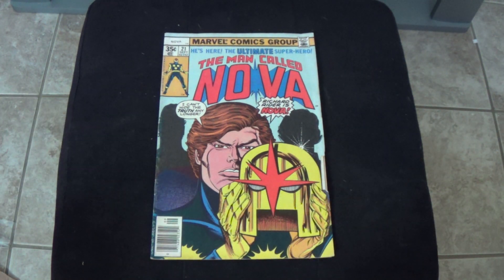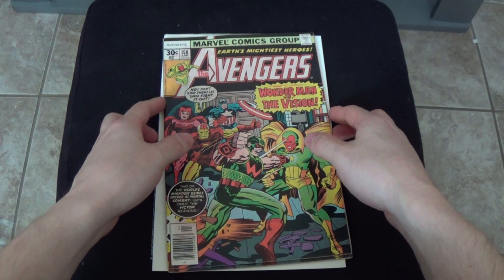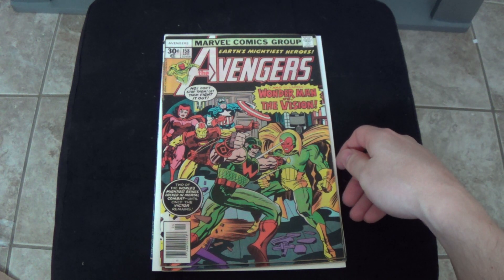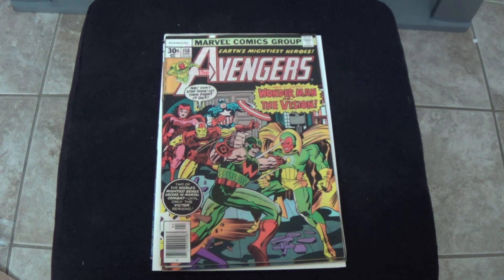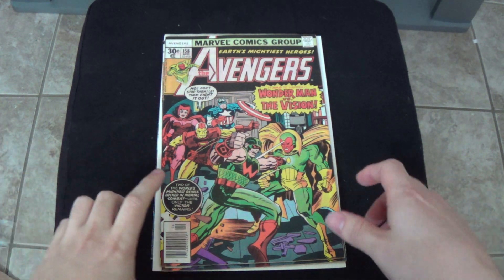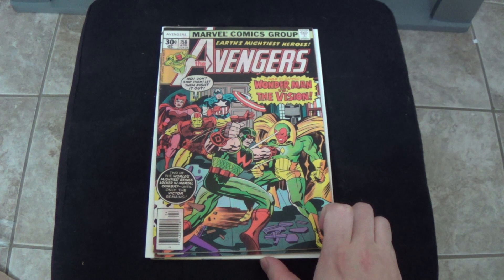If you're going to speculate on anything, try and be on the lookout for Avengers number 158 for Dr. Franklin Hall as Graviton. That's the main little lesson I want to share with you guys for this week. Who knows, it could be something really big, but I just spotted this through speculation — I don't expect anything huge out of it.